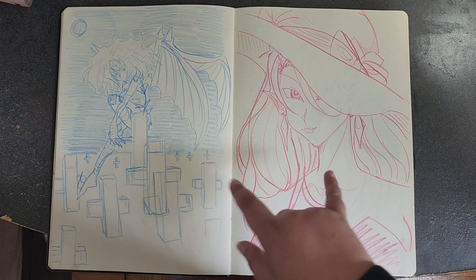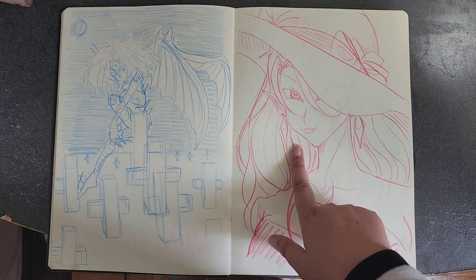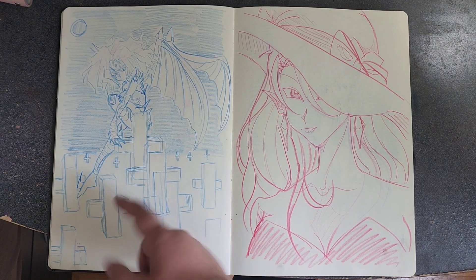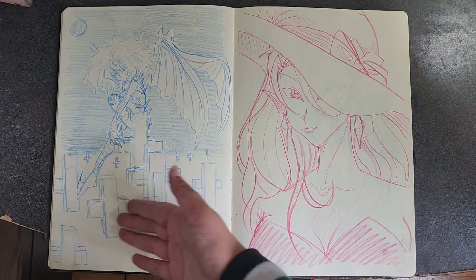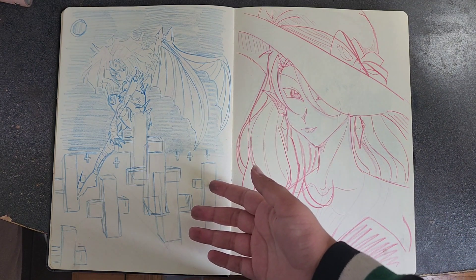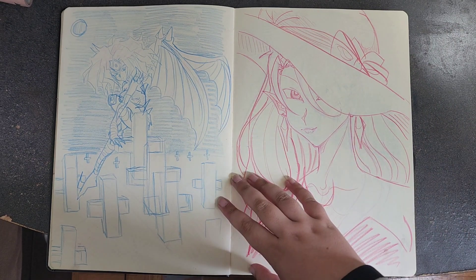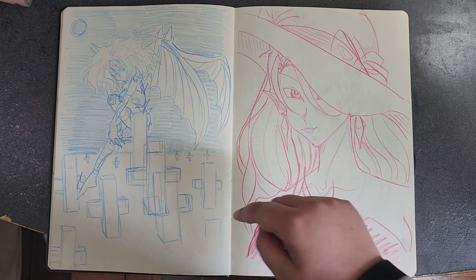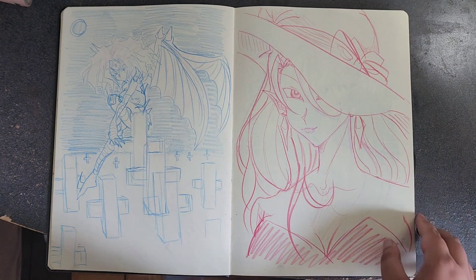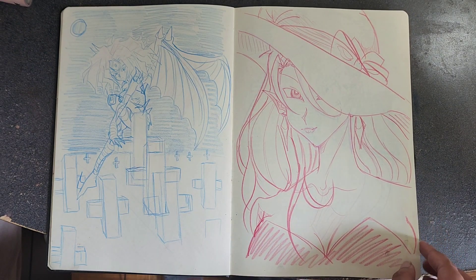These were for Inktober prompts — I think the themes were graveyard and vampire. This is Yubel from Yu-Gi-Oh GX sitting in a graveyard with tombstones. I could do better now since this was from the beginning of October. This is Camula from Yu-Gi-Oh GX in a hat because the theme was vampire and she's a vampire character.